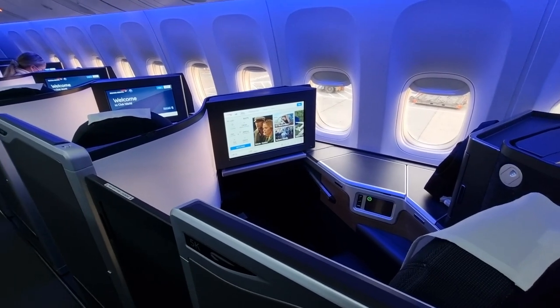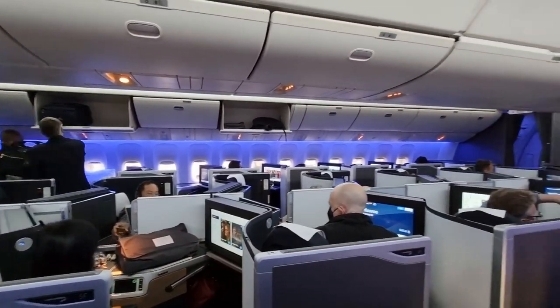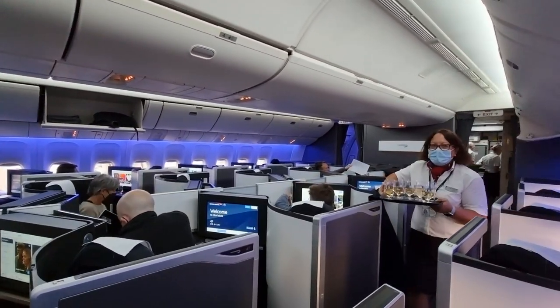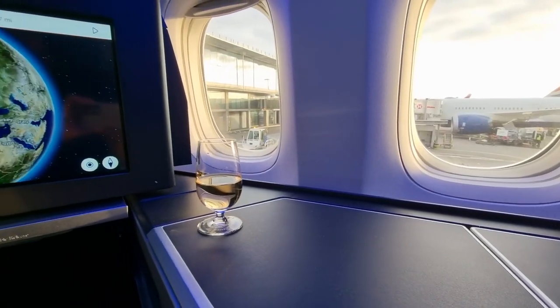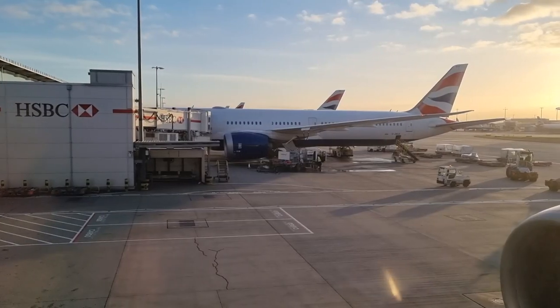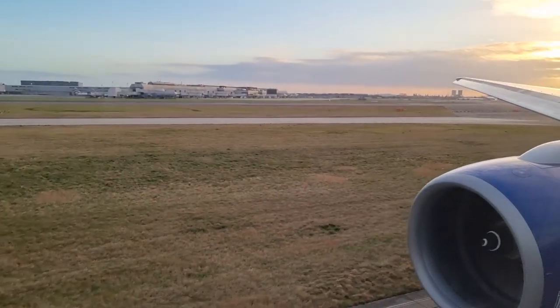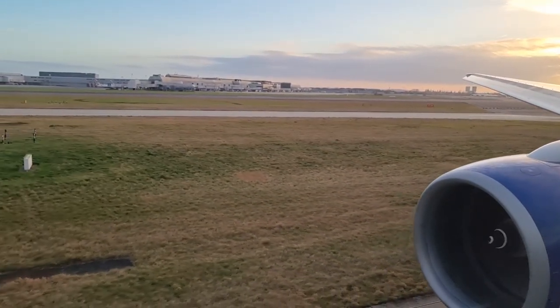The flight attendants made sure everyone had champagne or water as we settled in, which was very unlike what happened on our return leg. The suite has an excellent IFE screen, which I believe is 18.5 inches, operated by a remote control by your chair. It has a standard flight map but no external cameras, like Virgin has on its Airbus A350.